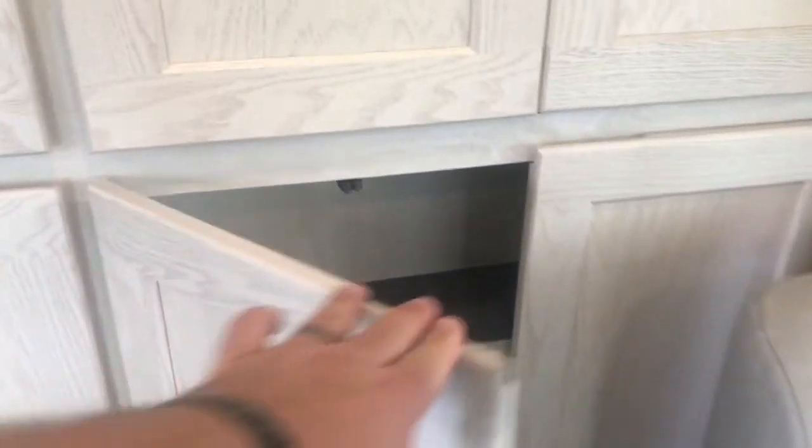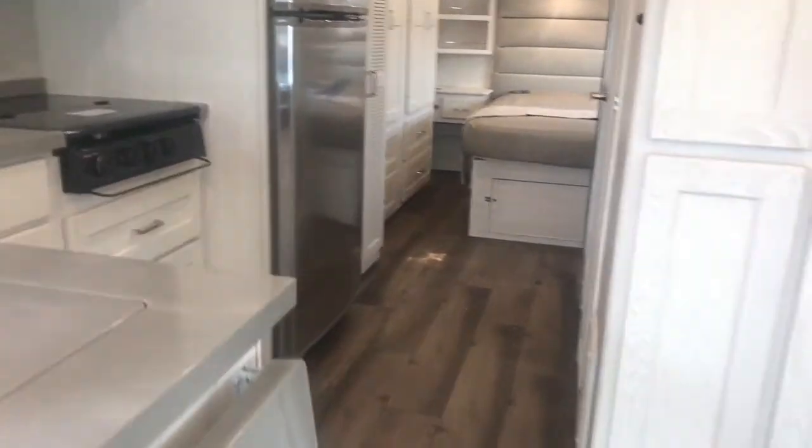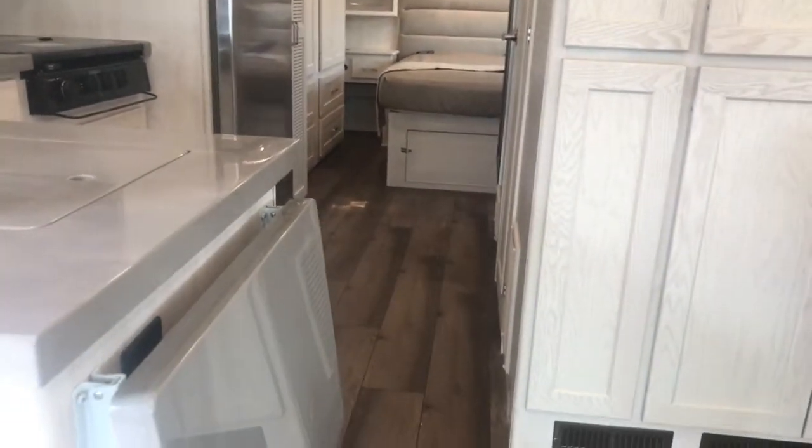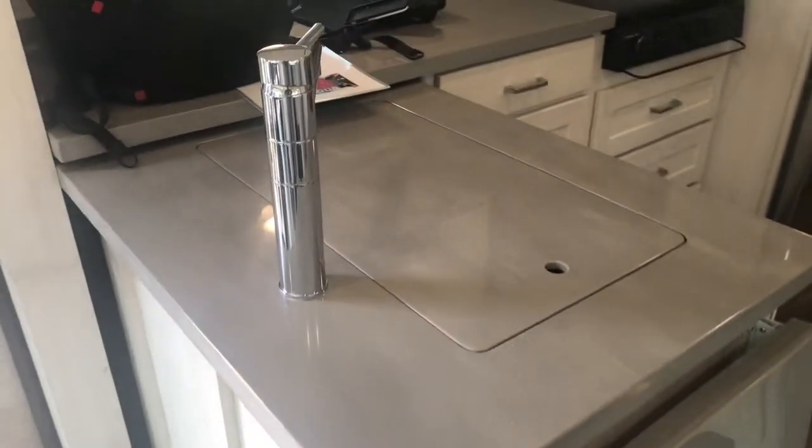Both upper and lower cabinets feature adjustable shelves. The floor is vinyl plank — it has a very good look to it and is also very durable. New for 2021 is a large flip-up extension to give you more galley counter space.